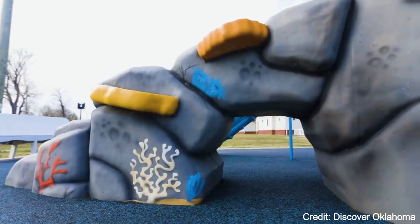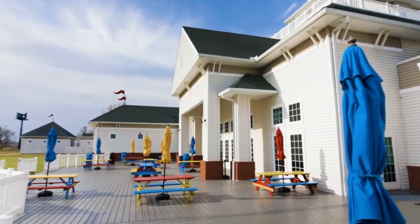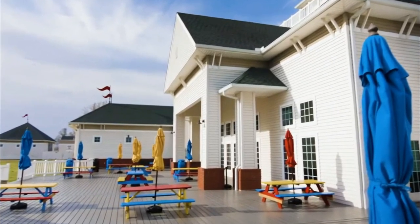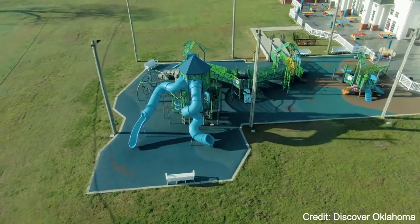At number seven, we have the Oklahoma Aquarium. This aquatic attraction is home to thousands of marine creatures, from tiny seahorses to massive sharks. The aquarium's exhibits include a walk-through tunnel and interactive touch tanks.